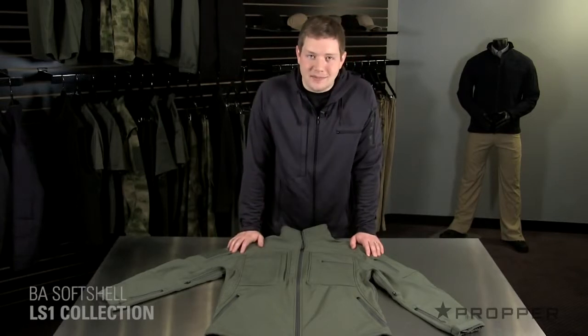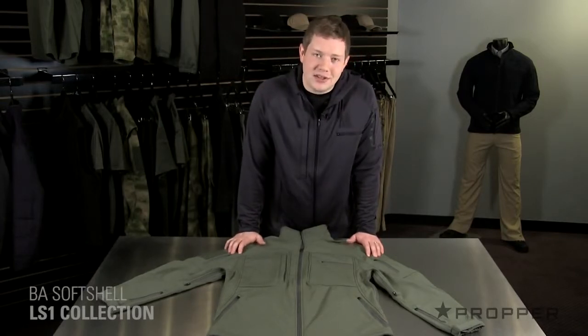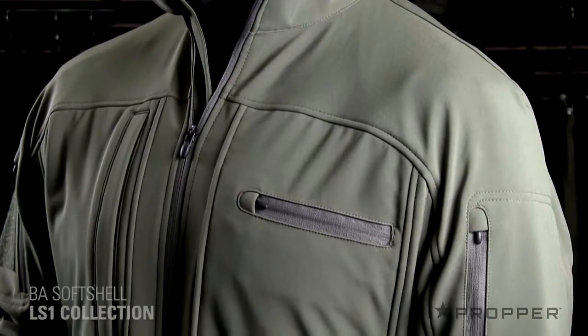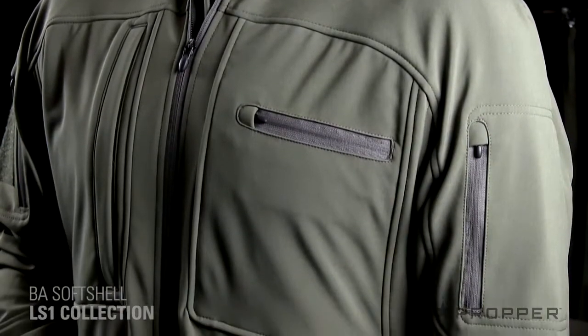Hey guys, it's Jonathan. This Softshell is one seriously badass jacket, hence why we've named it the BA Softshell. It comes from our LS1 collection which is all about mobility and performance. The fabric is a polyester which is smooth on the outside and soft fleece on the inside.